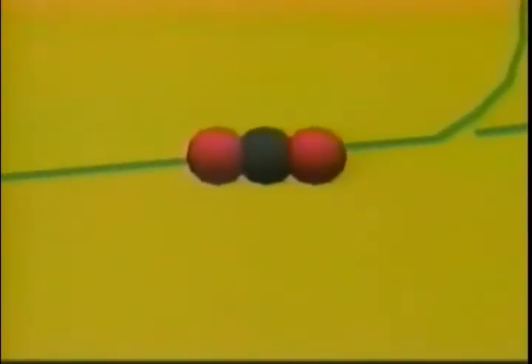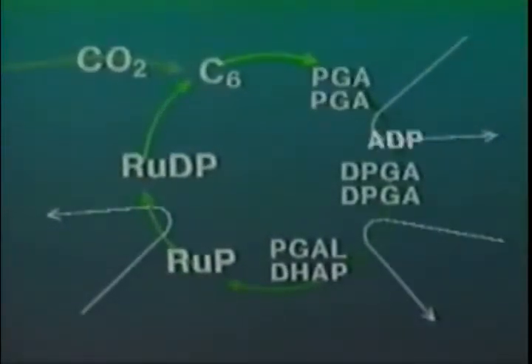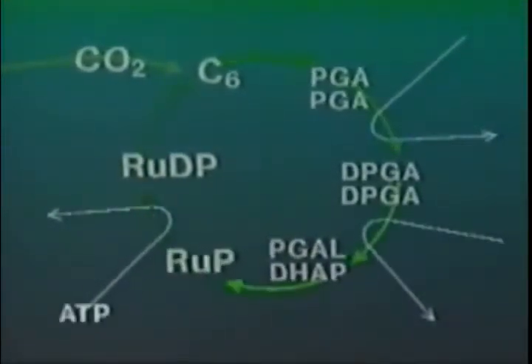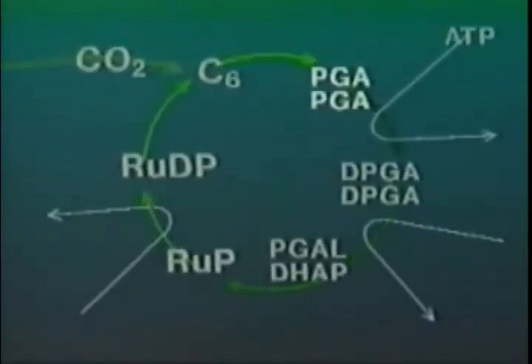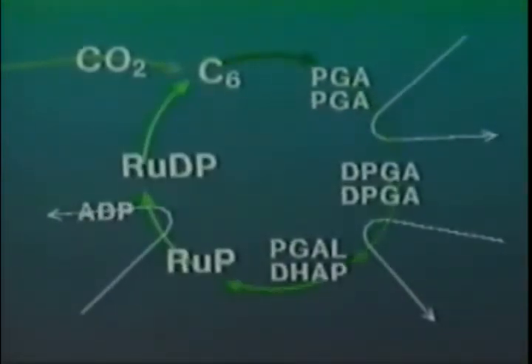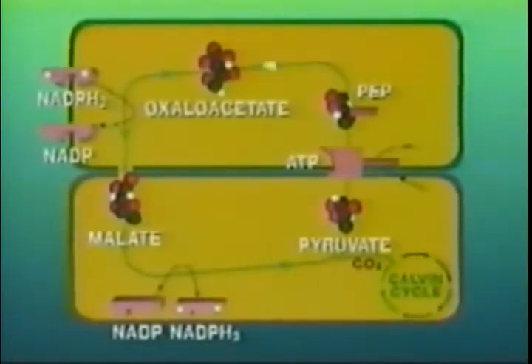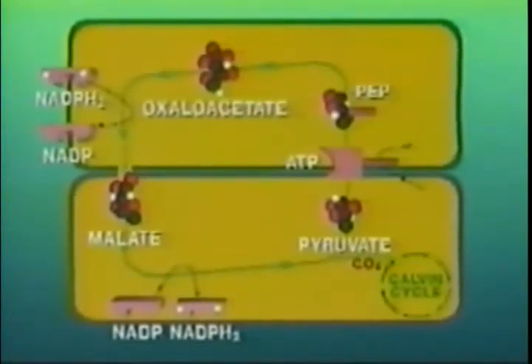Now, it may seem to be a pointless exercise to pick up carbon dioxide and then release it without even using it, but there is a point. The carbon dioxide released by the malate then enters the Calvin cycle. And, as we know, it is the shortage of carbon dioxide that limits the efficiency of the Calvin cycle, and consequently the production of glucose. If we look closely at the part of the dark reaction in the mesophyll cell, we see that that whole portion of the reaction is, in reality, simply a pump that ensures an abundant supply of carbon dioxide for the Calvin cycle.